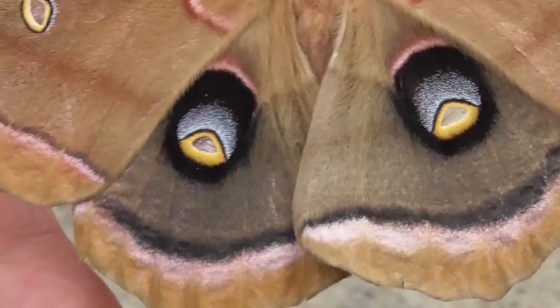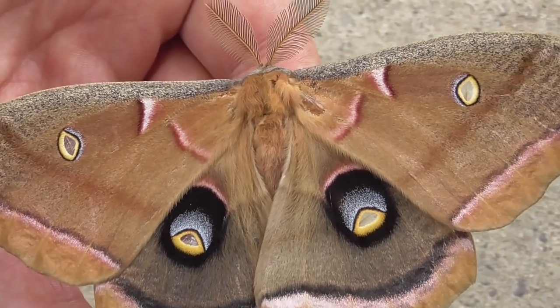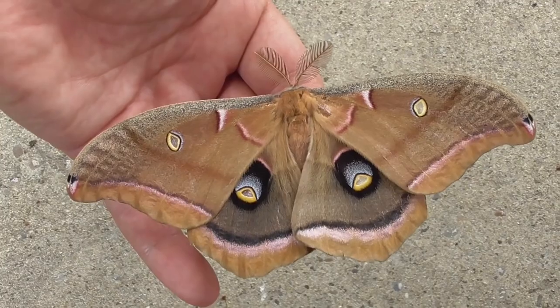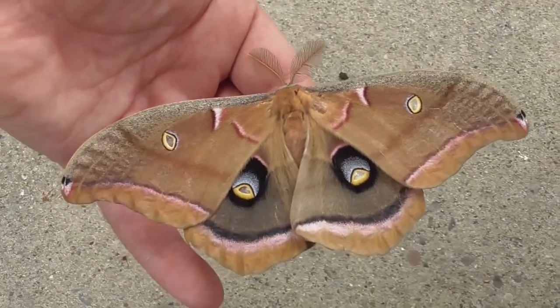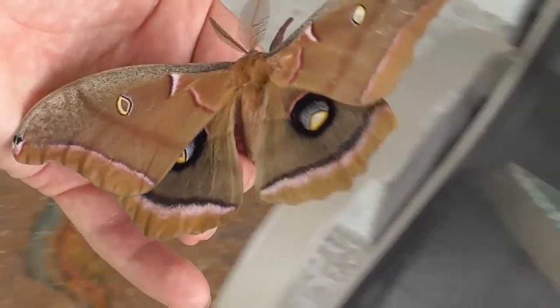The Polyphemus moth is an iconic and beloved species, and is often used in art and literature as a symbol of beauty and transformation. It is a fascinating and beautiful creature, and serves as a reminder of the incredible diversity and complexity of the natural world.